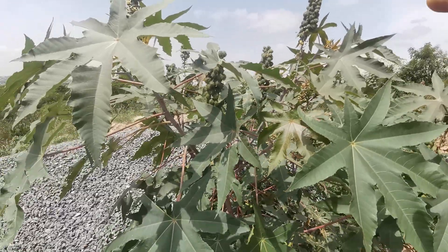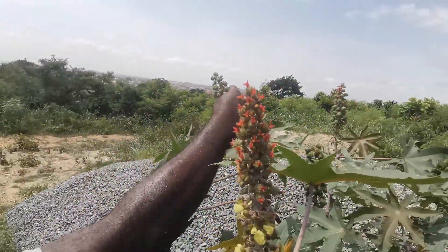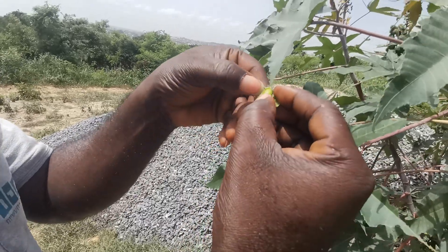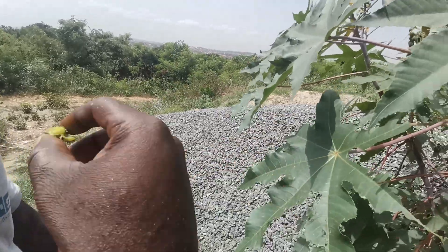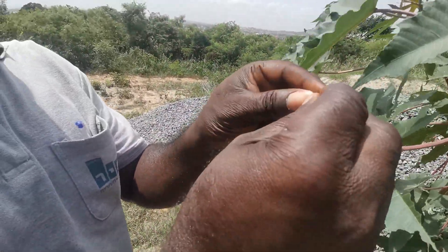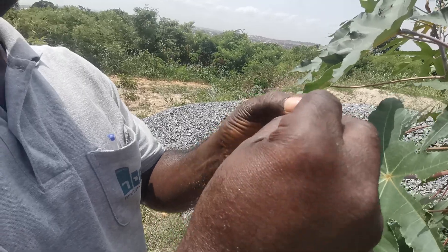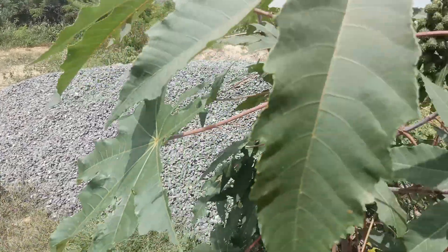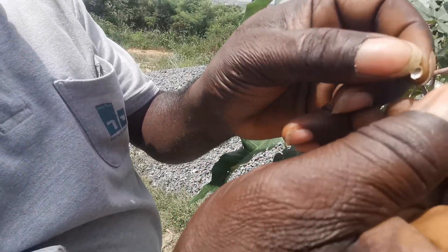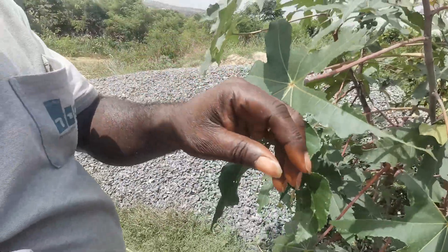So how exactly do you use it for family planning? It's the seed — when the plant gets dried, you just swallow one seed. I was told you swallow one, and that can last one year, maybe two years. These are the seeds here — they look like a nut. This one is not good because it was not matured before it got dried.